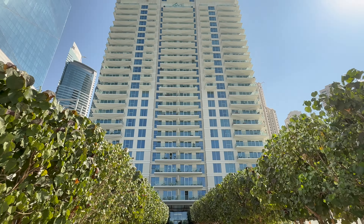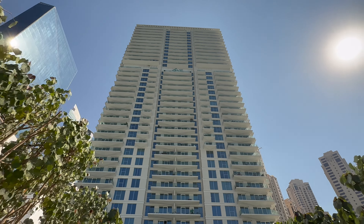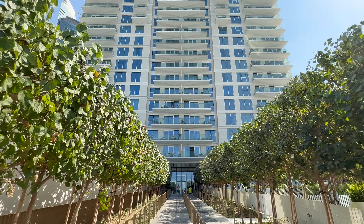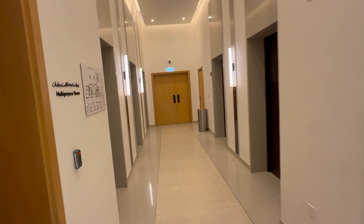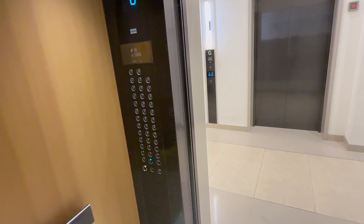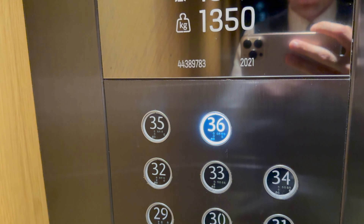That's the building — that's the view from the front side of the beach. We take the elevator up to the top floor of the building, floor 36.